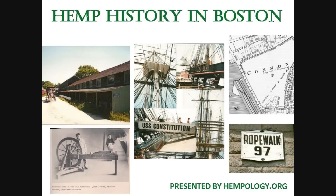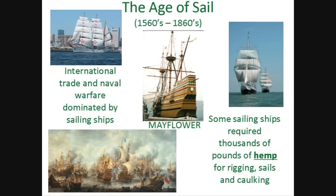Cannabis hemp played a vital role in the development of human civilization as well as the founding of this country. For over 300 years, until 1860, sailing ships dominated international trade and naval warfare. This was also the most expansive period of human migration in history.